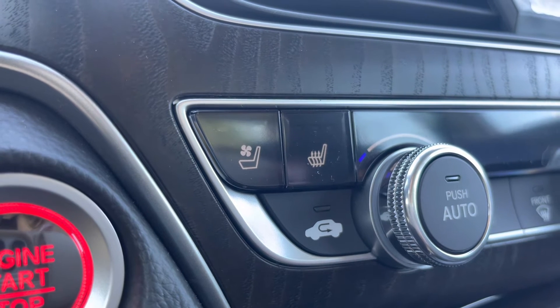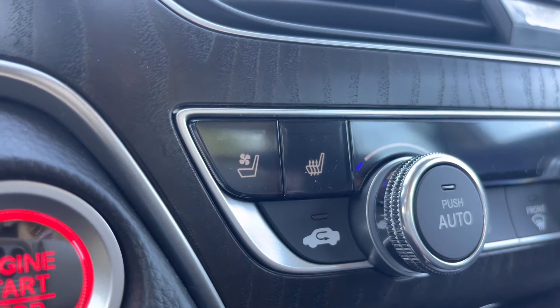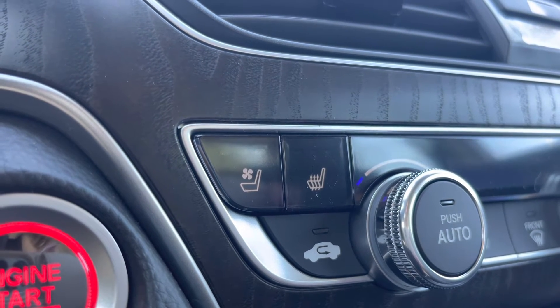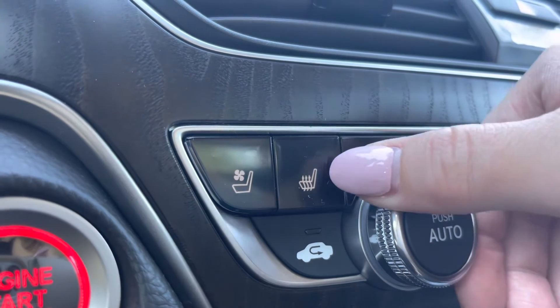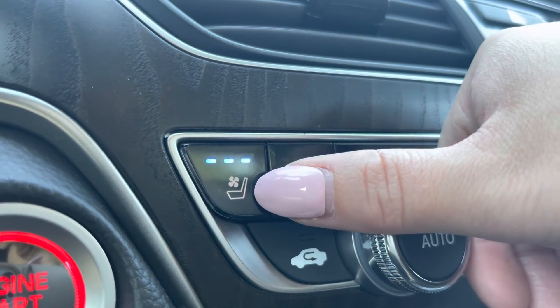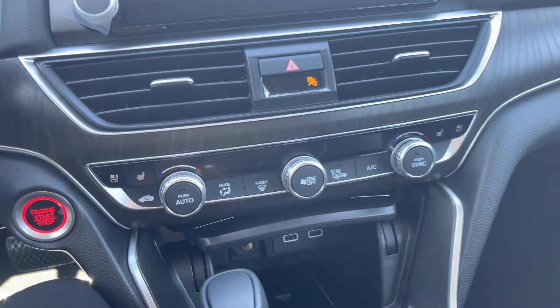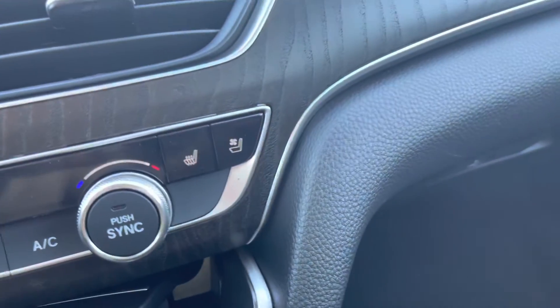The third and final feature I wanted to talk about is the heated and cooling seats that are typically only found in our Honda Pilot, Passport, Ridgeline, and Odyssey. This is specific to the Honda Accord Touring. You get your heated seats with three settings and your cooling seats with three settings, and yes, you do get it on the driver's side and the passenger side.